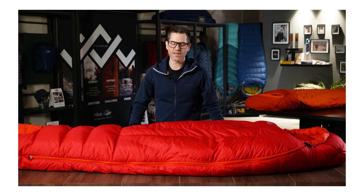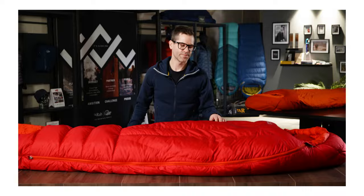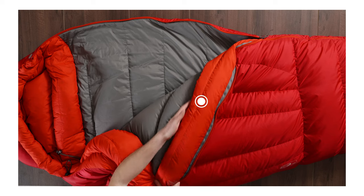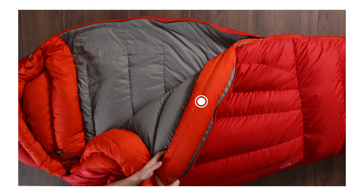The main zip is three-quarter length and opens from both ends for venting. It's an oversized number 8 zip for durability. Behind this is a full length down fill baffle to stop any drafts from getting in behind the zip.